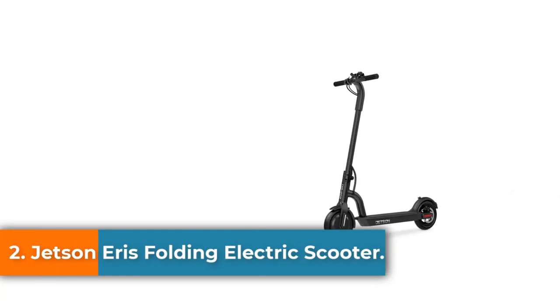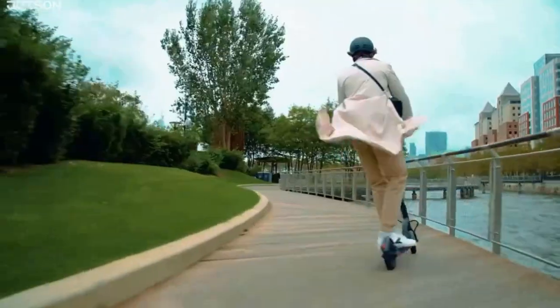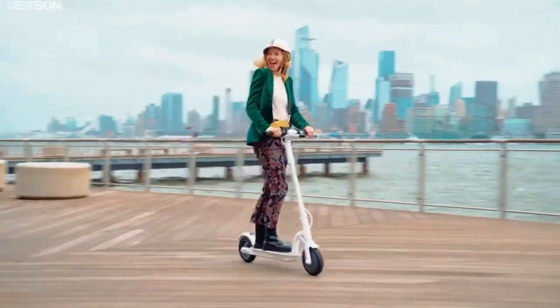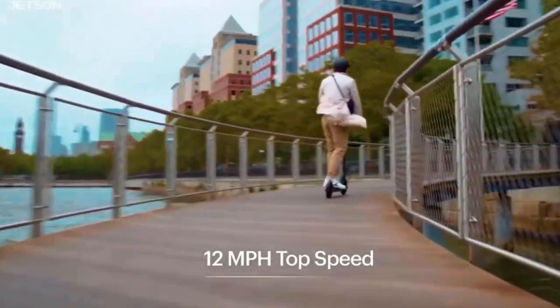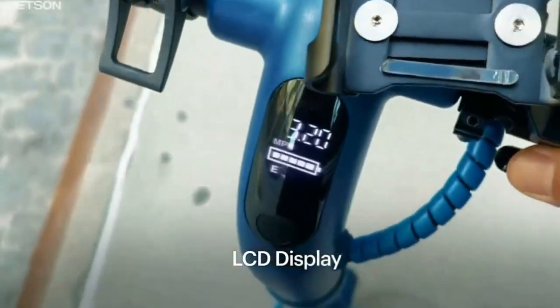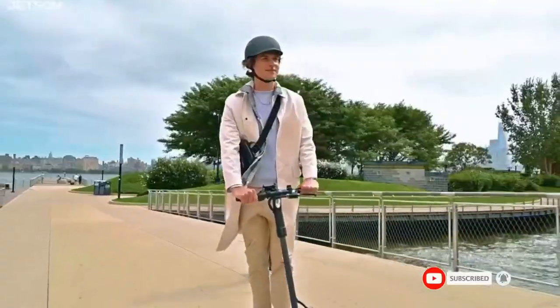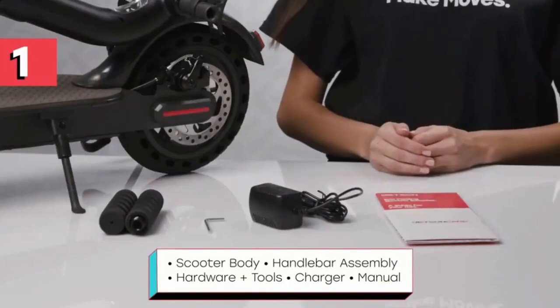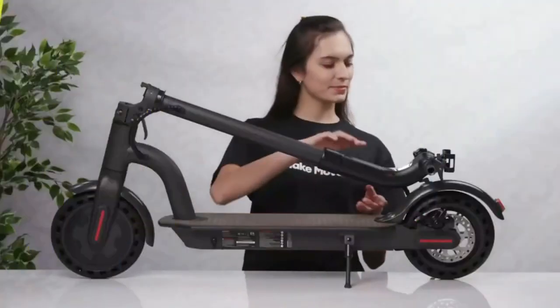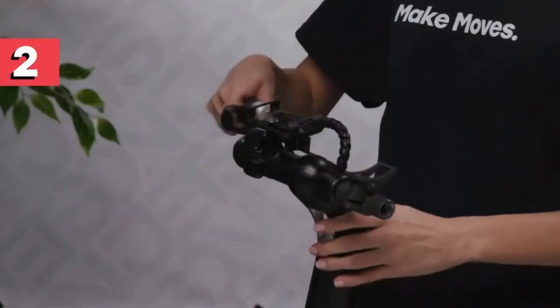Number 2: the Jetson Ares Folding Electric Scooter. One of the best options for an electric scooter under $500, it is made from aerospace-grade aluminum, making it incredibly durable and also very compact, folding up within seconds. Besides a bright LED headlight, there's also a small red flashing LED taillight for enhanced nighttime visibility. You'll also find an under-glowing LED strip that illuminates the ground beneath you.